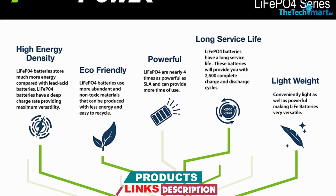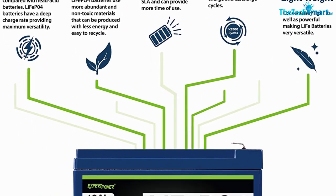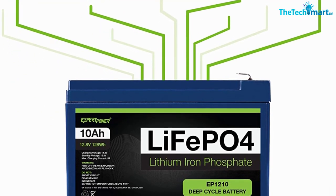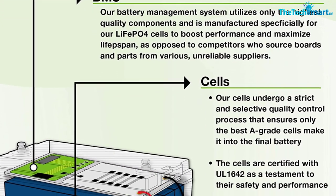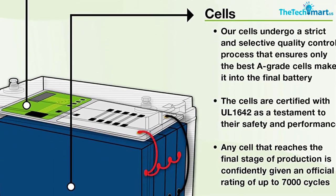Depending on the SLA battery you compare it to, this offers more than 10 times the charges — up to 15 even. The company offers a 10-year guarantee to remove any doubts. When's the last time you had a battery guaranteed for 10 years? An SLA battery literally cannot last that long.